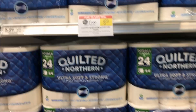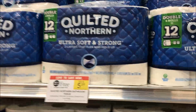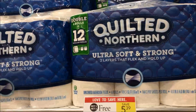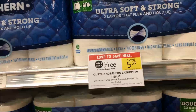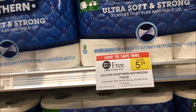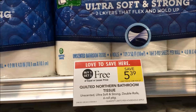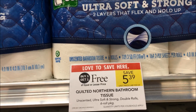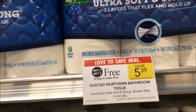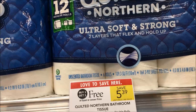Quilted Northern is also on sale BOGO in our store. This section is mostly cleared out, but BOGO makes it about $2.50 to $2.70. We have a coupon — 50 cents off one in the Retail Me Not 1/27 insert. That makes for a pretty good deal if you're looking for toilet paper.